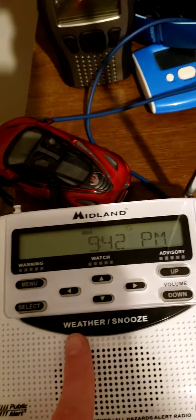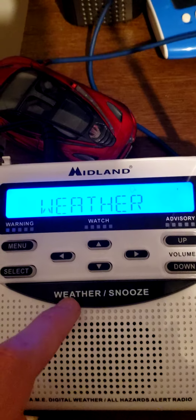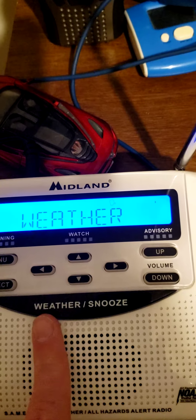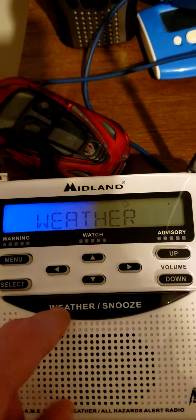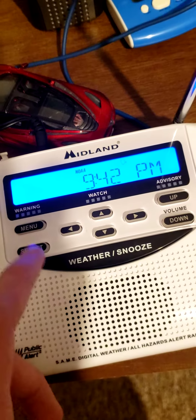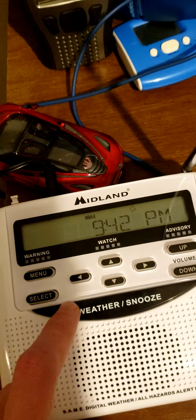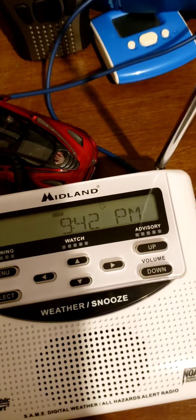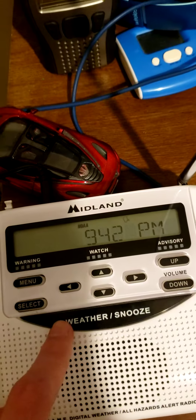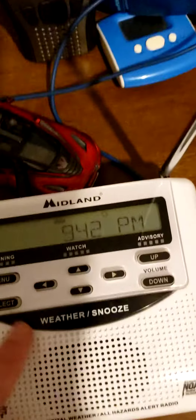Here is my Midland WR120. It's currently picking up a National Weather Service broadcast on a frequency of 162.500 MHz. This is my only weather radio that can get a fresh signal on KGY68 here. I got it brand new for 20 bucks at a Walgreens.